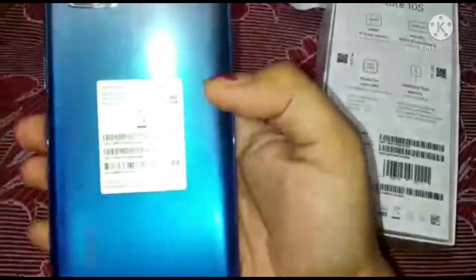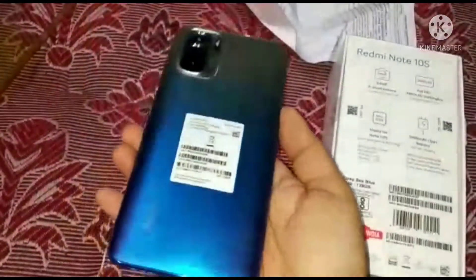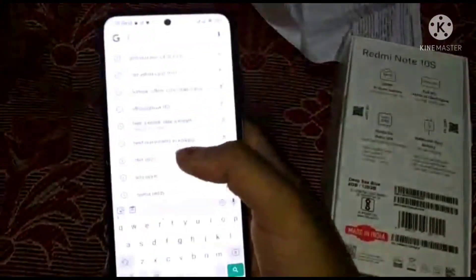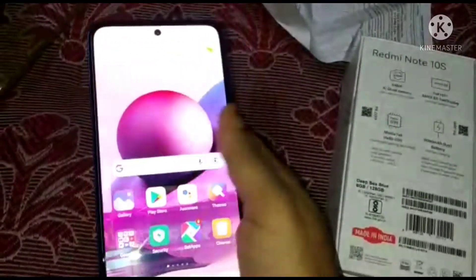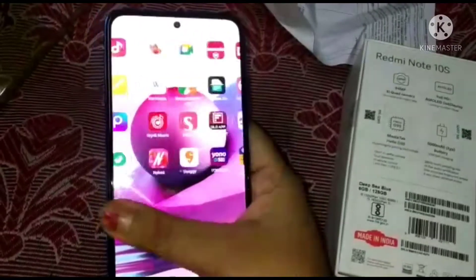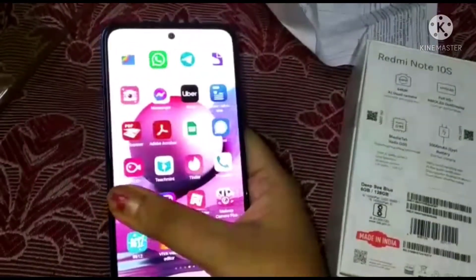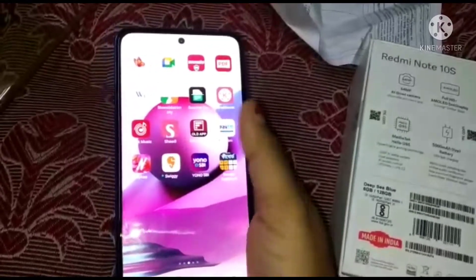It's a very good processor and it has a massive 5000 mAh battery which ensures the extra power you need. It also has a vibration motor equipped with an advanced linear motor that intelligently creates vibration effects matching your actions.